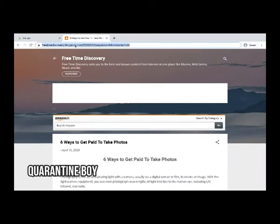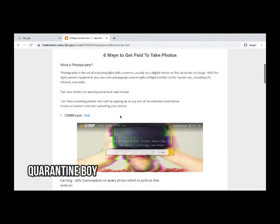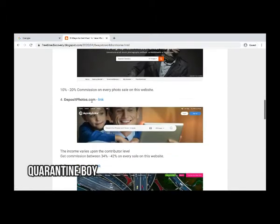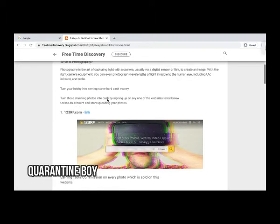I have this blog here which I found today, and I will give the link in the description for you all. It is titled 'Six Ways to Get Paid to Take Photos.' If you are good in photography, you can earn good money working from home. All these websites listed here are international but work all over the world.